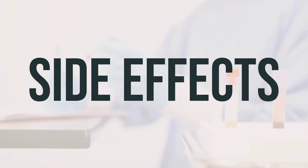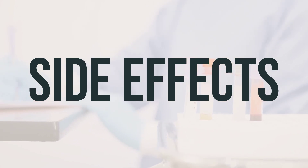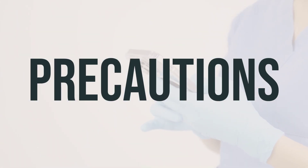If you notice any other effects, contact your doctor or pharmacist. Before using Rofade cream, make sure to inform your doctor or pharmacist if you have any allergies or if you are allergic to any of the ingredients in the cream. It's important to discuss your medical history, especially if you have glaucoma. If you are planning to have surgery, let your doctor or dentist know about all the medications and products you are using.